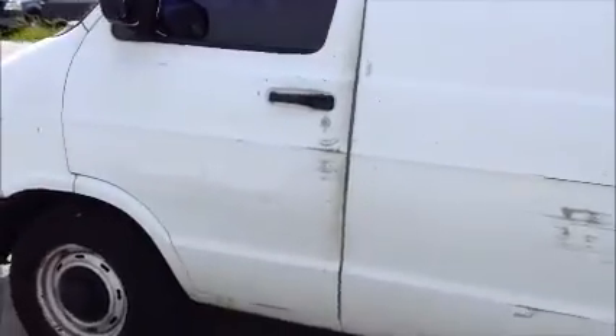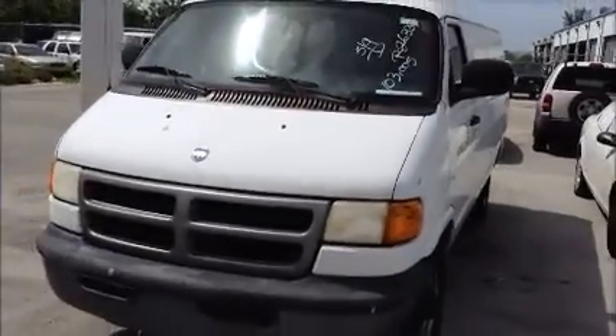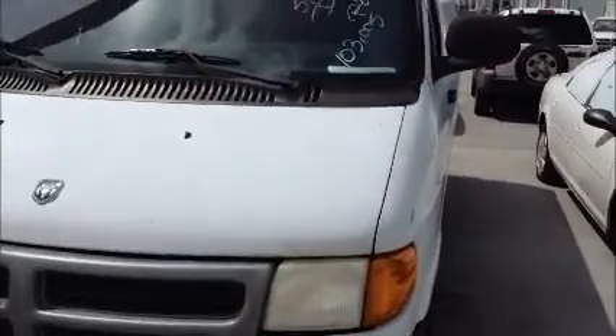Again, this is manual windows. I'm going to roll it back for you. Here we go. This is a cargo body.